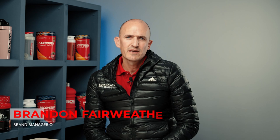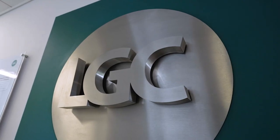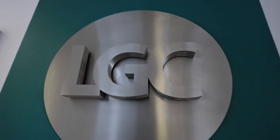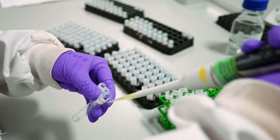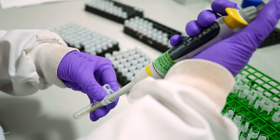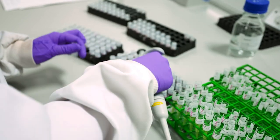Hi, my name is Brandon Fairweather, and I'm the brand manager of Biogen South Africa. Biogen has been part of the Informed Sport and Informed Choice programme since 2014, and this commitment to the programme is really one of the pillars of our brand ethos of producing quality products for our customers, and also provides any user of our brand with a level of risk management as well.